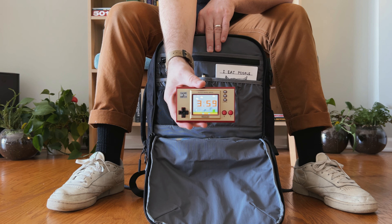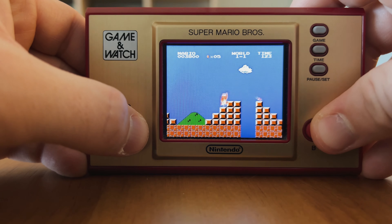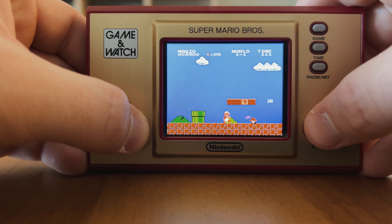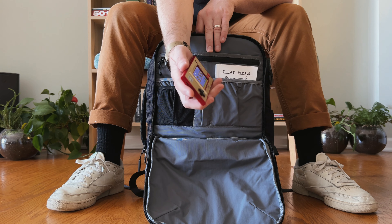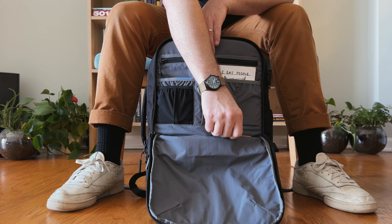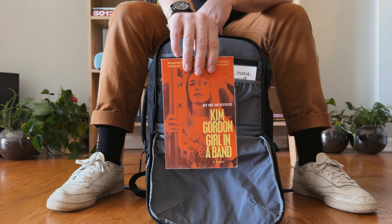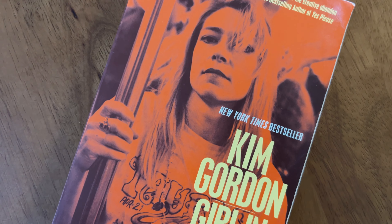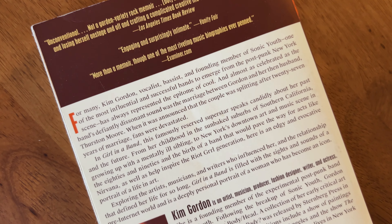Next is my Game & Watch from Nintendo, which I've featured on this channel many times before. This one has Super Mario Brothers 1 and 2, and it's just so portable and fun to play on the train while wasting time. And if I don't feel like playing a game, I'll try to get some reading in. Right now I'm finally reading 'Girl in a Band' by Kim Gordon, who is the bass player and singer from another one of my favorite bands, Sonic Youth. I'm so happy I got to see them live many times when they were still a band.